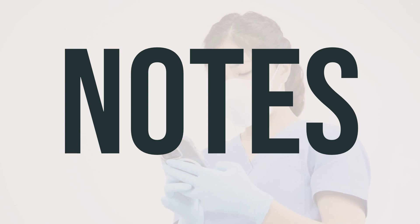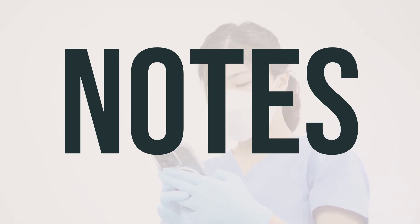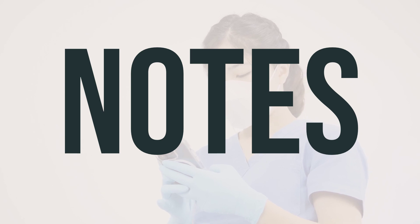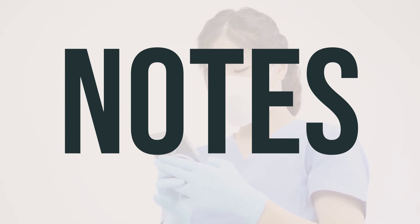It's important to have regular lab and medical tests, like complete blood counts, kidney function, and blood mineral levels, while using periplatin 10mg per milliliter intravenous solution. Make sure to keep all of your medical and lab appointments, and consult your doctor for more details.